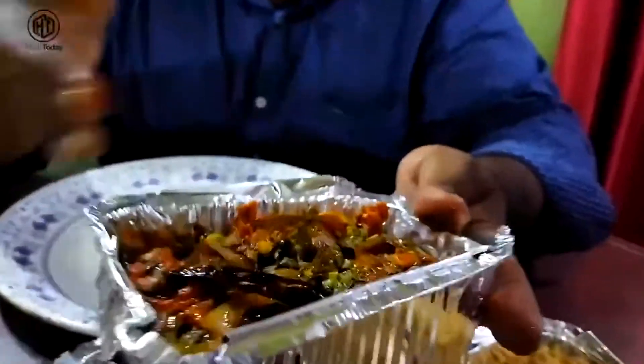Next is the special dragon chicken. It's a big dish with a lot of capsicum, a lot of chicken, garlic, and a sweet and spicy flavor profile.